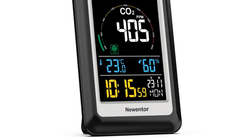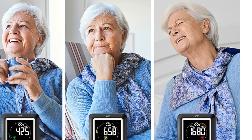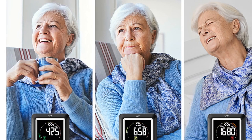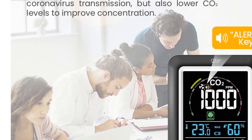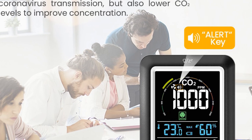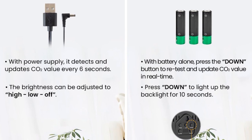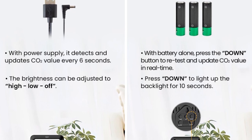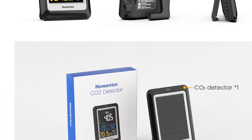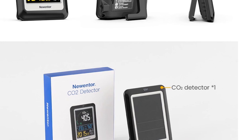Another great feature is its clock/calendar/alarm clock display, which makes it a functional addition to any room in your home. You can use it as a desk clock or a wall clock, and it will still provide you with real-time readings of your indoor air quality. The Nuinter 5-in-1 air quality monitor is compact and lightweight, making it easy to move from one room to another. It's also energy-efficient and comes with a 1,500 mAh rechargeable battery. The device is certified by CE and FCC, ensuring that it meets the highest standards of quality and safety.